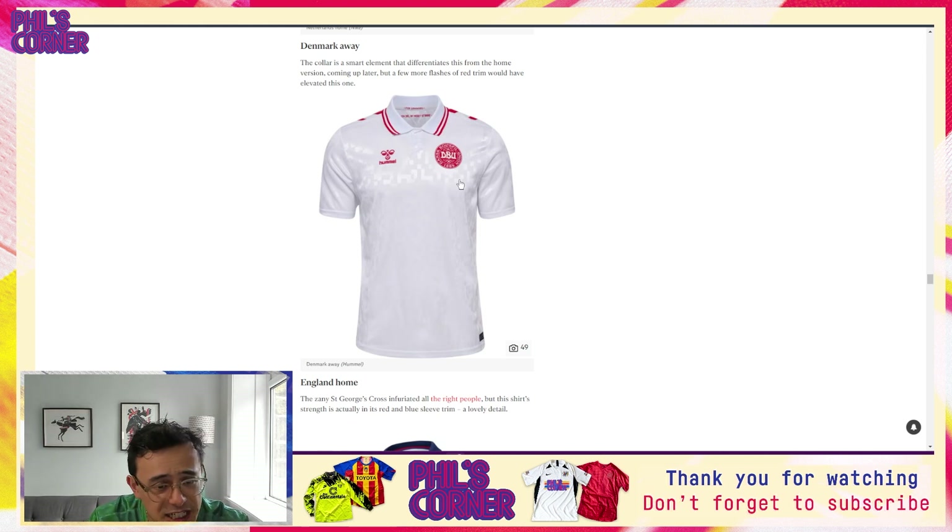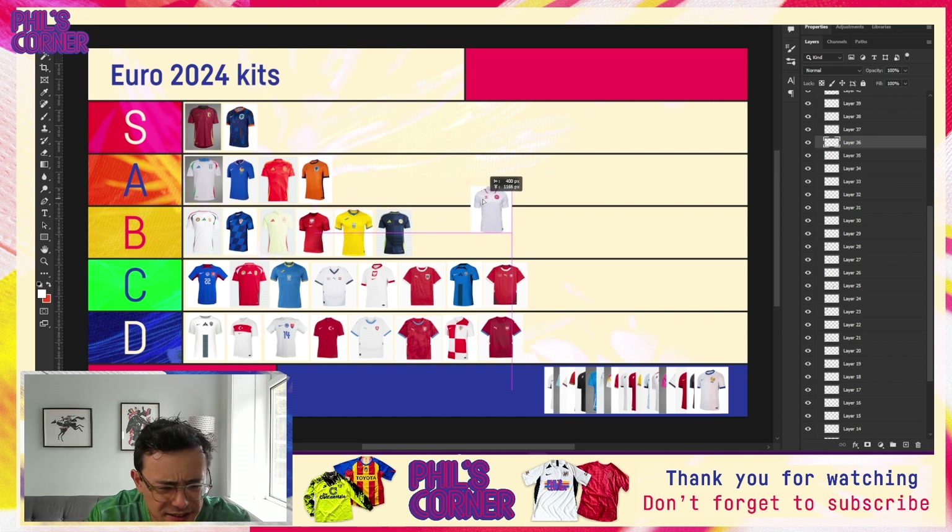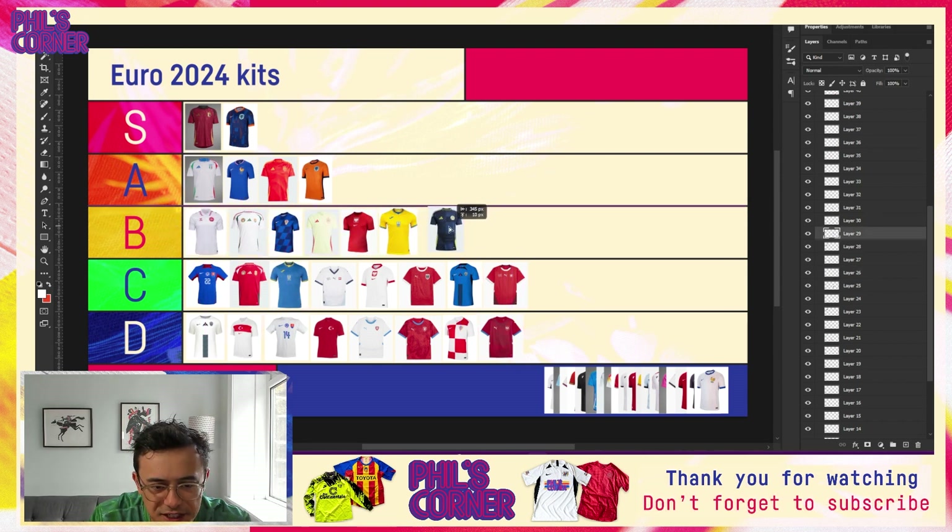Coming to the Netherlands home shirt — I talked previously about how jacquard patterns in the fabric can really add to a kit. This is an example where Nike have done a lot of good work in fabric construction. Though there isn't a pattern per se, I do really like the Dri-FIT ADV technology — the body mapping, the construction, the fabric itself is doing a lot. Despite being effectively quite a plain shirt, this one easily slots into my A tier. The Dutch have it very good with both kits covered in S and A.